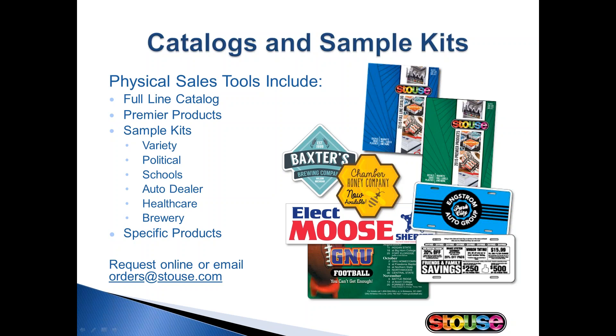We also have a smaller political brochure, which is great for your customers but also a useful tool for you when you're trying to upsell. For example, take the political customer who comes in for just one banner — suggest lapel stickers, rally fans, or water bottle labels as additional branding tools. Our political brochure is also available digitally and is attached as a handout to this webinar. You should be able to see it on the right side of your screen under the Handouts section.